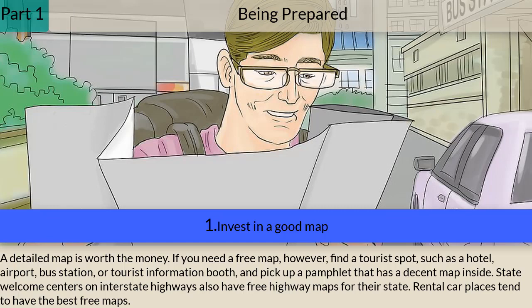Part one: being prepared. Step one — invest in a good map. A detailed map is worth the money. If you need a free map, find a tourist spot such as a hotel, airport, bus station, or tourist information booth and pick up a pamphlet that has a decent map inside. State welcome centers on interstate highways also have free highway maps for their state.